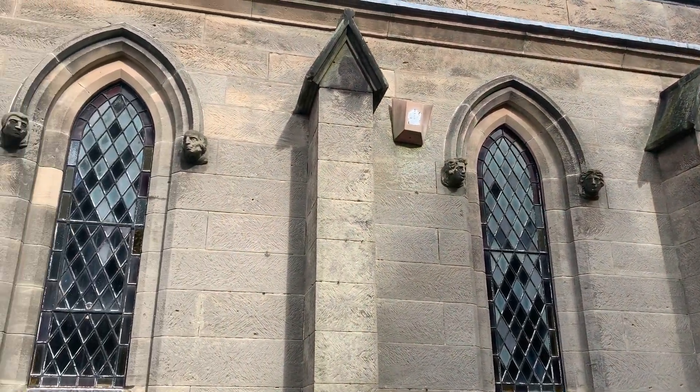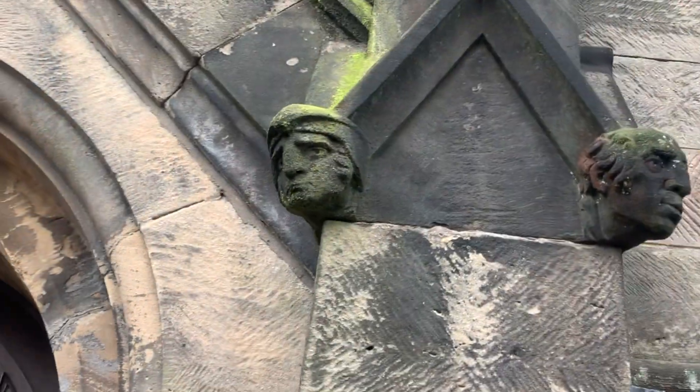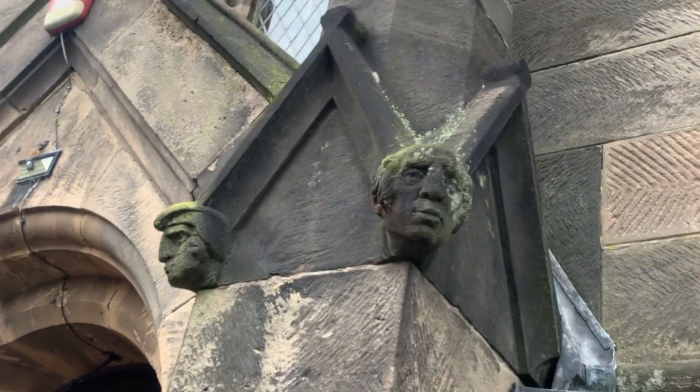These are said to represent the heads of the stonemasons who worked on the building during construction, and there are some great characters if we look at them closely.